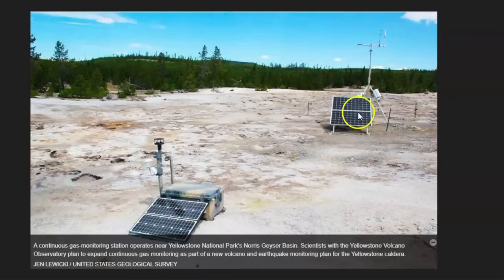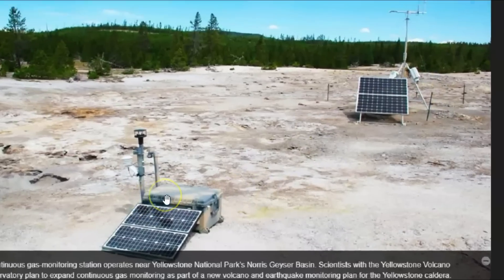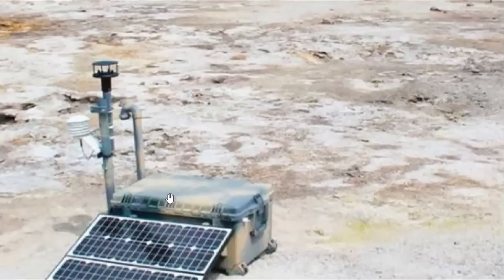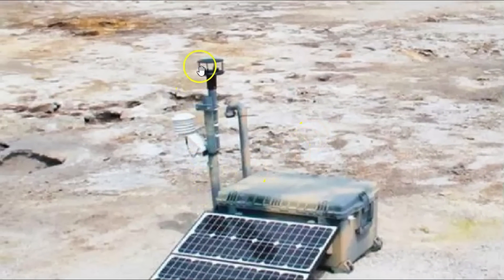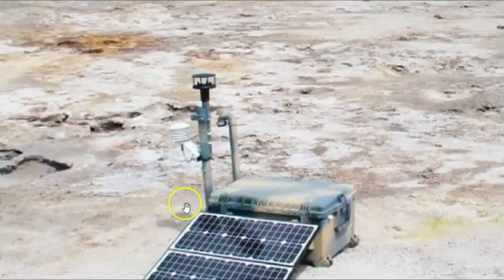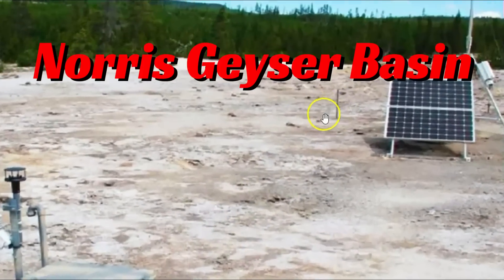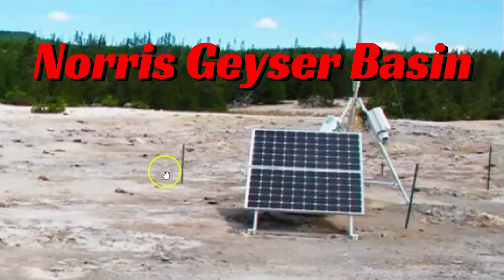They have several solar panels and it looks like they're taking wind readings and things like that. You can see they have a pipe — actually looks like two maybe — that comes up out of the ground. This data is being sent to them continuously.